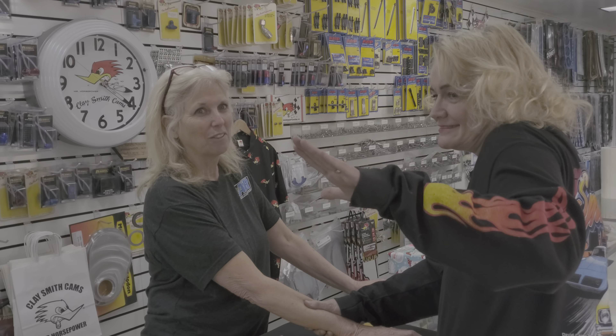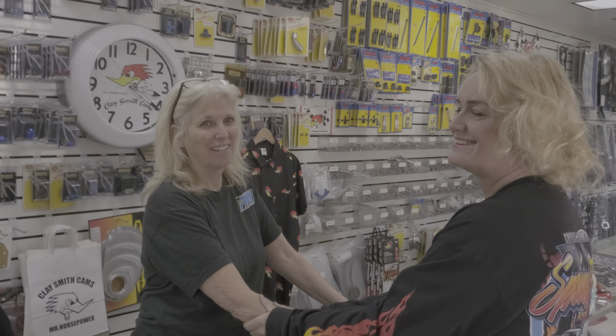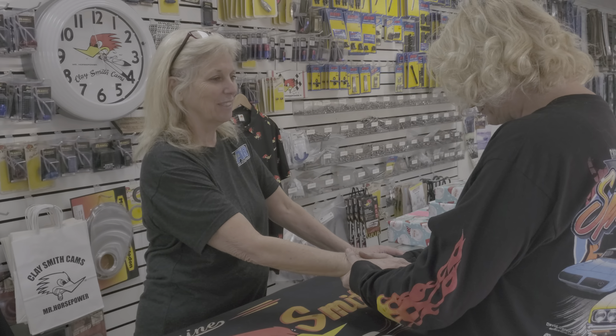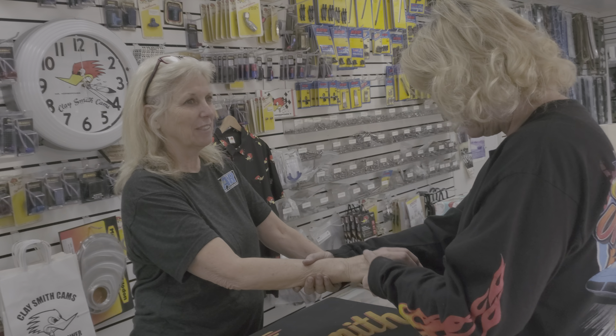You know how old cars have that slop in them? You gotta kind of find the happy medium. Yeah, so I think we gotta do something with the steering gearbox. Like on hers, we had it rebuilt.